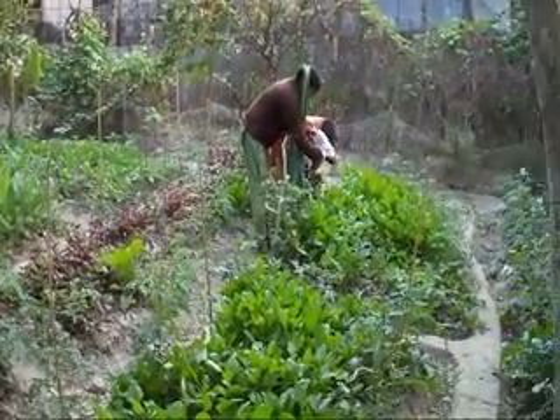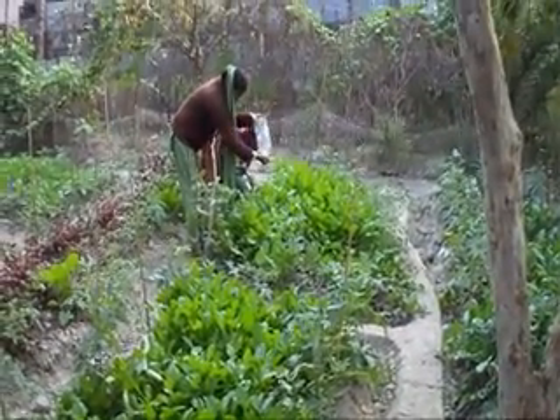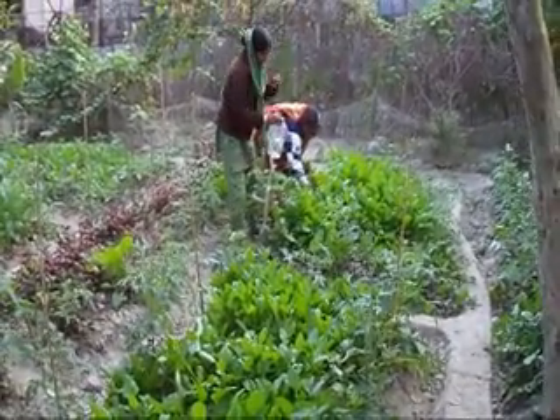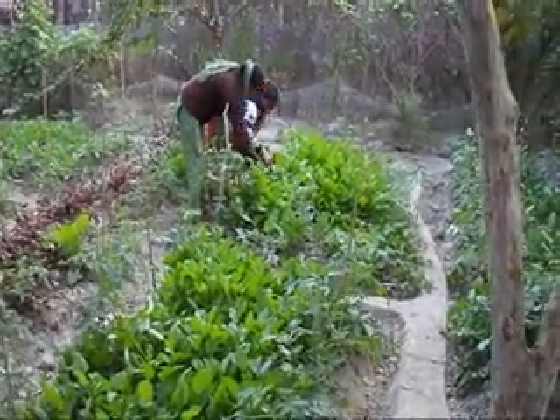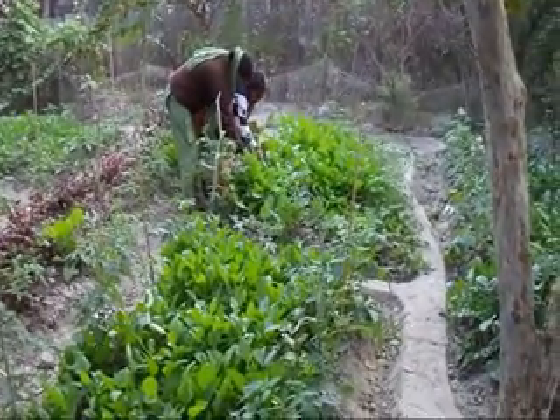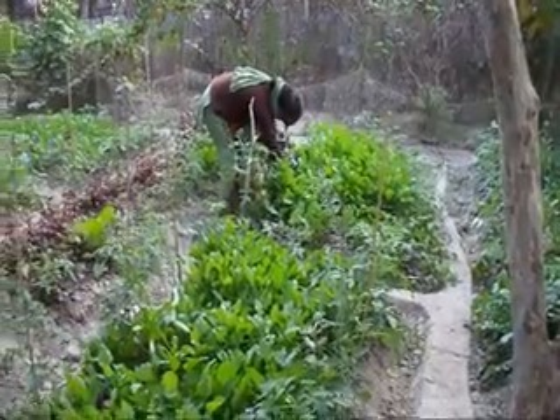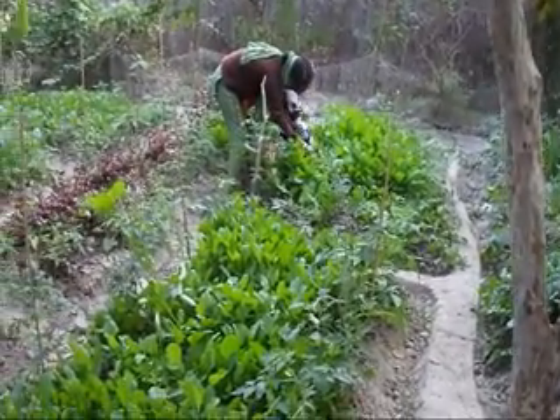Now Usha is very happy and she is willing to give us some vegetables that we can carry with us. She is picking them up, and our staff Sipra is also helping and assisting her in picking up the vegetables right now.